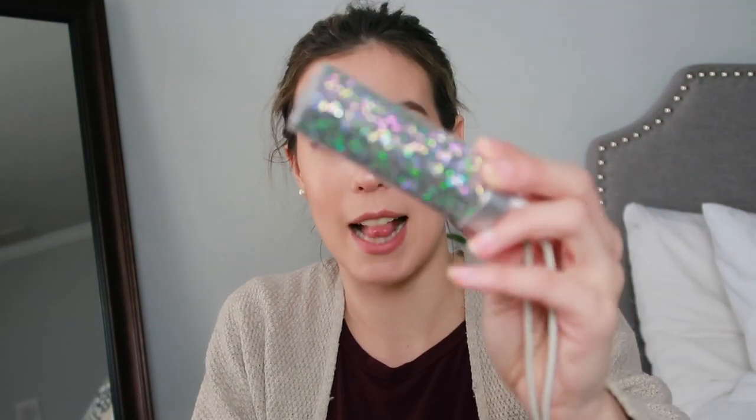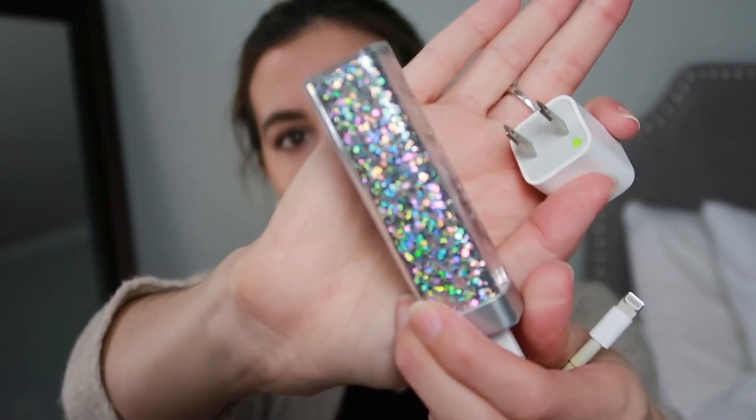Next is my portable phone charger, along with the wall plug and cord. I actually got this charger at Target for five dollars in the dollar section at the front — greatest deal ever. It gets about two full charges out of it, which works for me. You can buy one for thirty dollars that holds eight charges, but that wasn't really necessary for me. It's a really pretty shimmery metallic silver. Definitely check out the Target dollar section — they have some really great stuff.